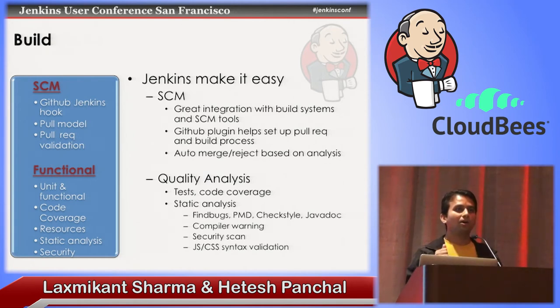The auto-merge and auto-reject feature: we have a custom plugin that helps us analyze results between a build without changes and a build with the pull request changes. Are we degrading in quality or improving it? Quality analysis is pretty standard — run test cases with Cobertura, JaCoCo, or Emma, get code coverage, and use FindBugs, PMD, Checkstyle, and similar tools to ensure no static violations go in — whether coding standards, code deficiencies, or security issues.